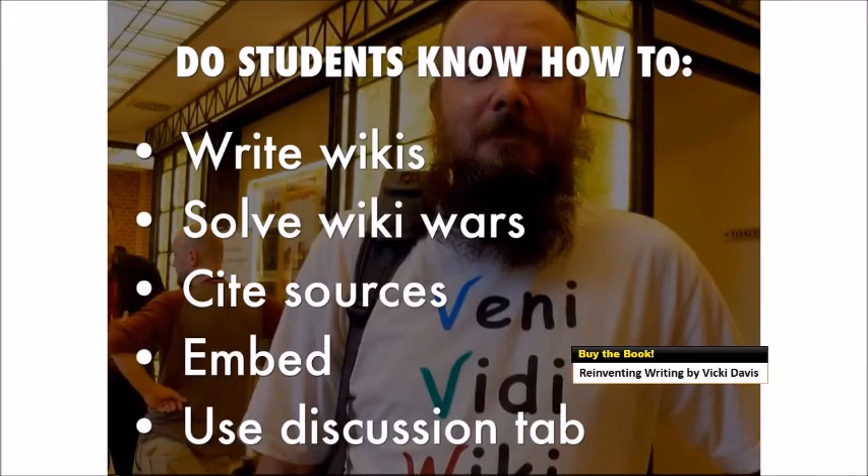Students need to not only know how to write wikis, they need to know how to solve wiki wars. Troubleshooting is higher order thinking, and if you're the only one solving problems in your classroom, you're probably the only one learning. Do they know how to cite sources properly, how to embed, and how to use the discussion tab? The page should always be in final format, and the discussion tab is where the conversation happens.